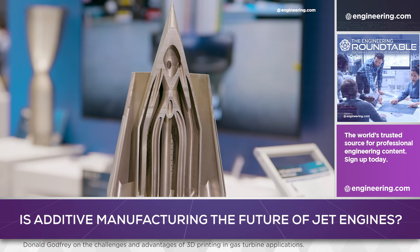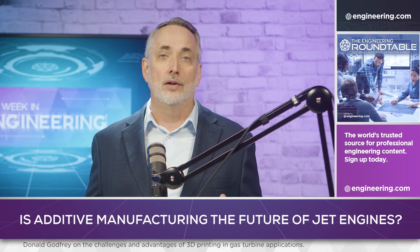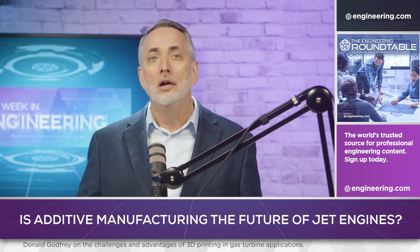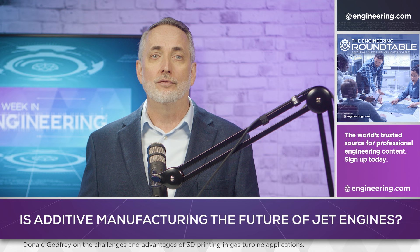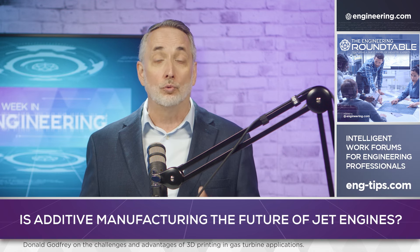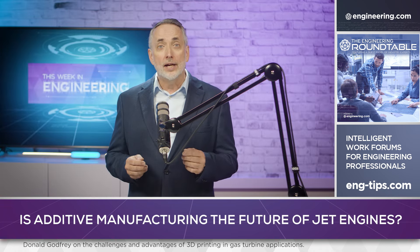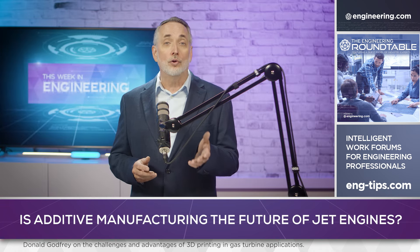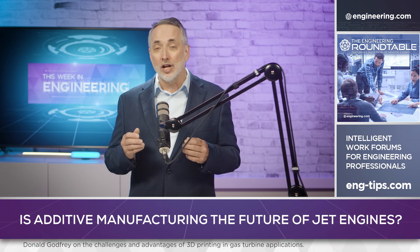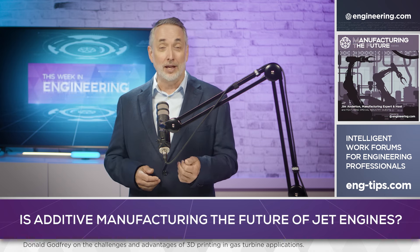But what about the tough applications in propulsion? Donald Godfrey, gas turbine veteran with decades of experience at companies like Rolls-Royce and Honeywell, is Global Director of Business Development for Aviation and Defense with SLM Solutions, and is a global expert who has written a textbook on the subject. I had a chance to speak with him in Los Angeles at the recent Rapid TCT conference about the challenges and advantages of using additive technology in gas turbine applications.